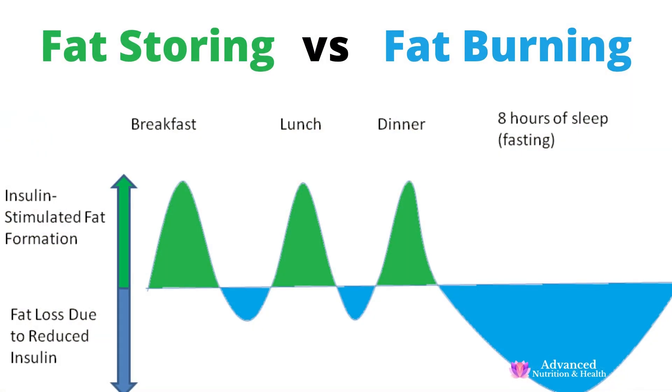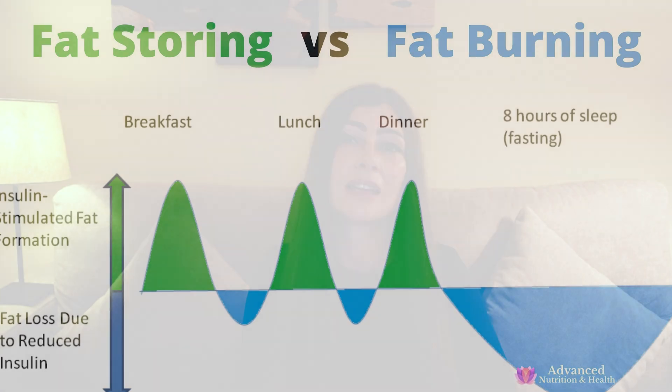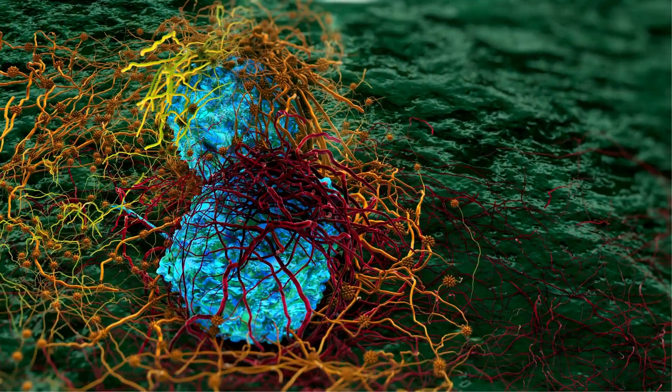Insulin is the main fat storage hormone. In the presence of excess insulin, you store more and more body fat — it gets locked up in your fat cells and you can't burn it off. Insulin blocks fat burning. And putting type 2 diabetics on insulin as a treatment causes weight gain and increases cancer risk. Together with elevated glucose, chronically elevated insulin is a recipe for disaster.